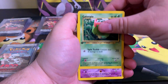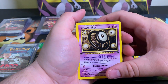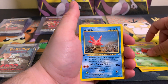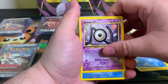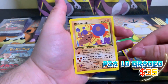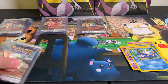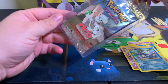First card up is a Caterpie. We got an Unknown O, Hoppip, Unknown N, Polywhirl, and the Hitmontop - non-holographic. So our first rare is a non-holographic rare, first edition. Remember, we got 10 packs here ladies and gentlemen, all unweighed.